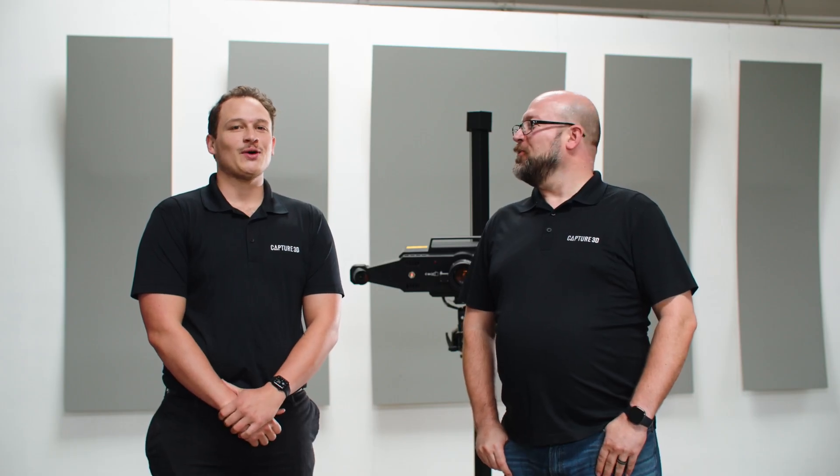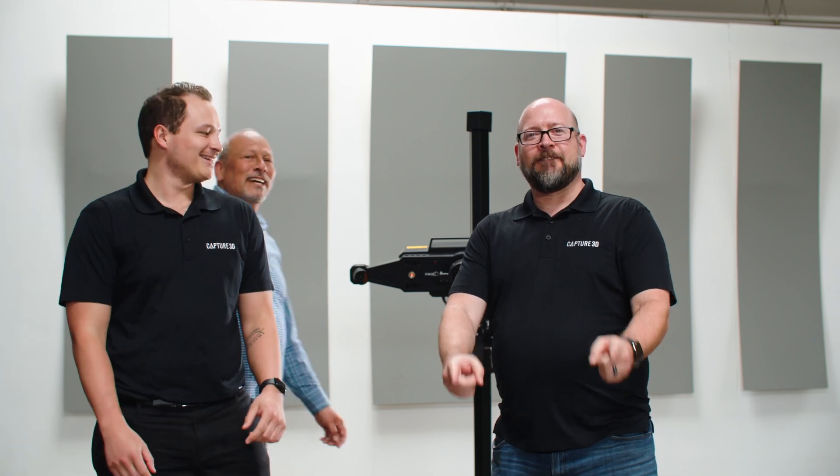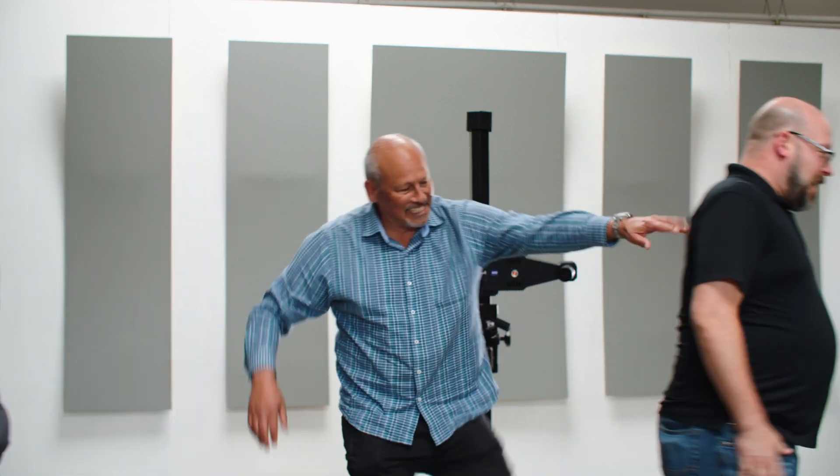Introducing the new XLR. — What, what, what? Did I just hear you guys say XLR? It's the ZEISS ATOS LRX, you fools. Get out of here.